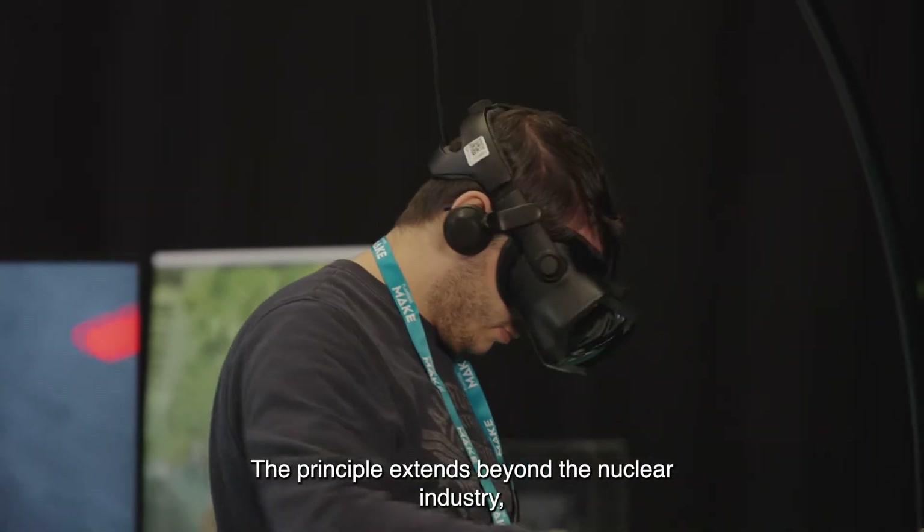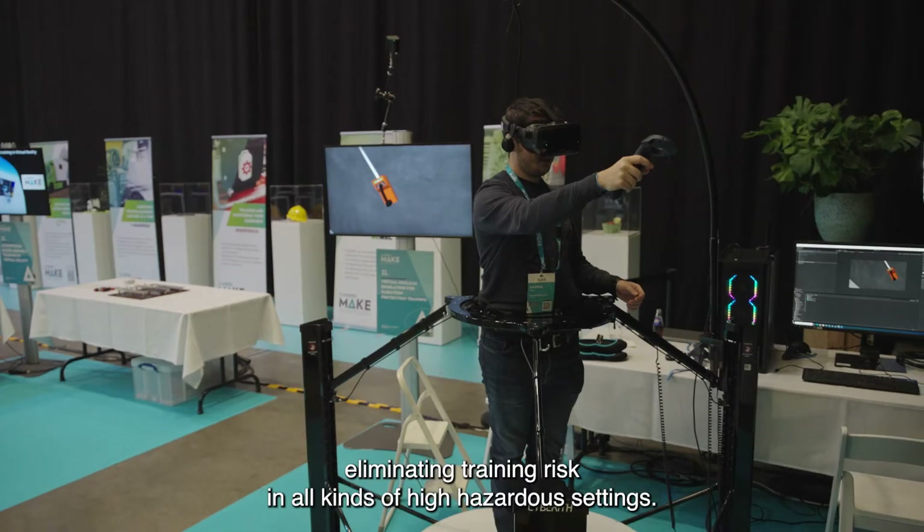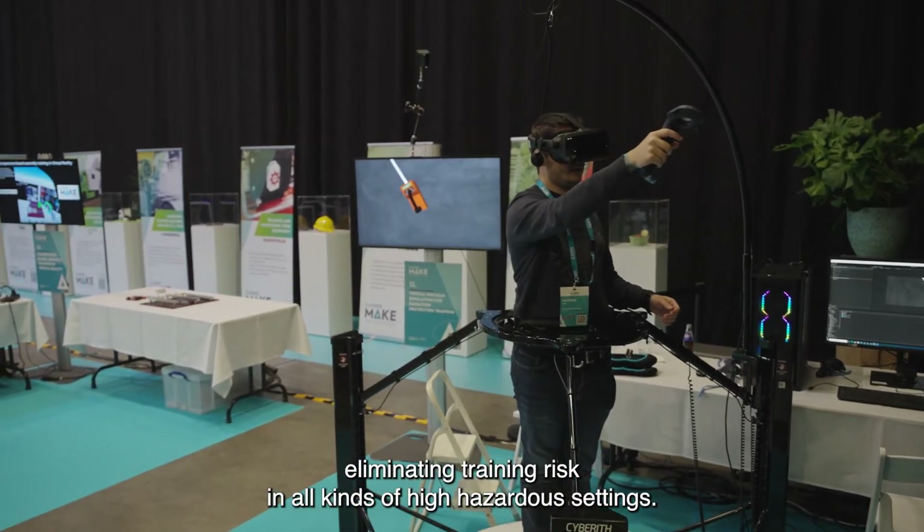The principle extends beyond the nuclear industry, eliminating training risk in all kinds of high hazardous settings.